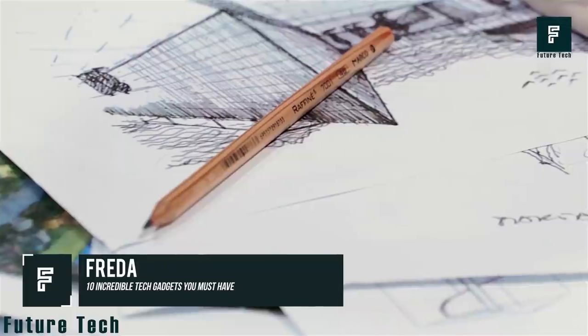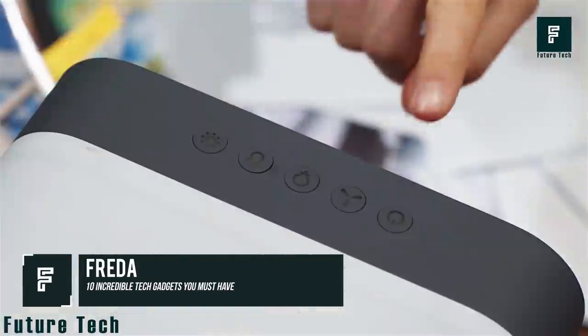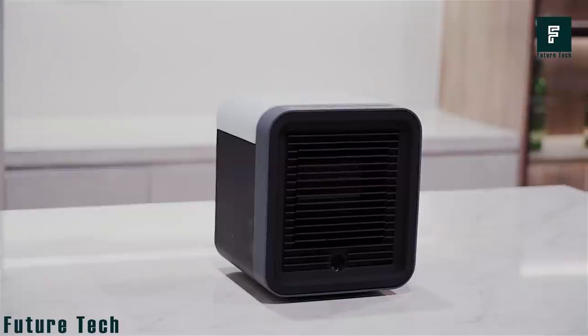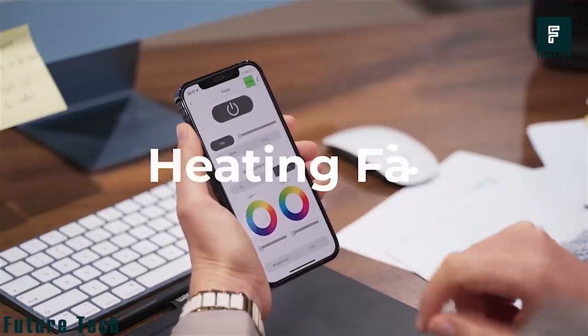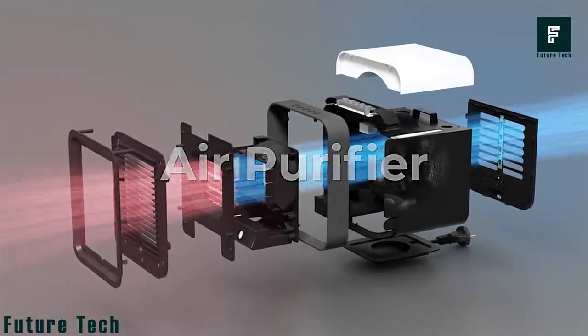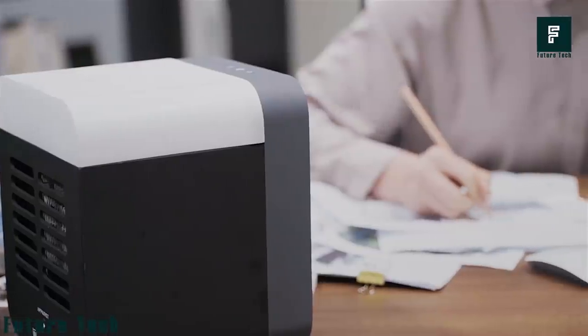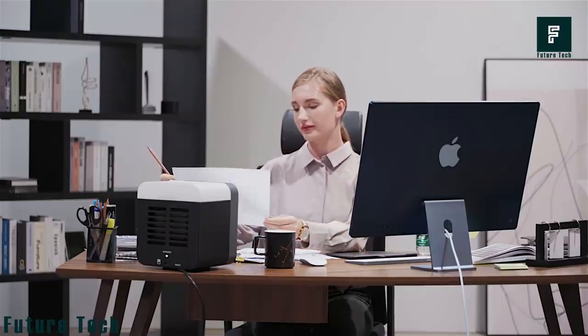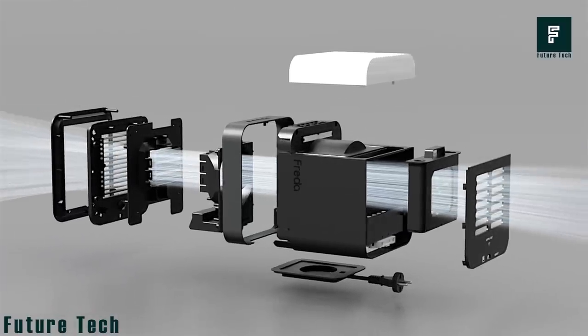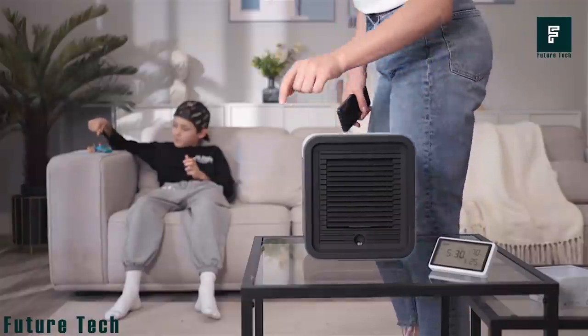Frida. Having an AC that suits all seasons and creates a healthy environment is one of the greatest innovations. Frida is a portable desktop AC with five incredible functions for all seasons — it cools, heats, humidifies, sanitizes, and purifies the air around you. With its powerful heating mode, Frida can quickly heat your surroundings in just three seconds, and its cooling mode will bring down the temperature in microseconds.